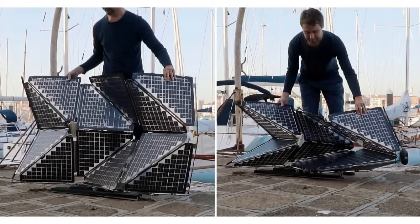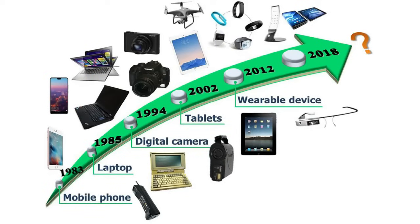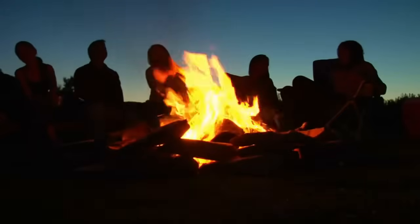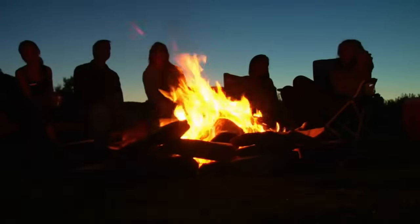We've had foldable solar panels of up to 220 watts already in the market. The new 500 watt panel by Levante is certainly welcome as our use of gadgets is increasing. It is not only useful for people who are camping but also beneficial for people who are looking to live off grid.